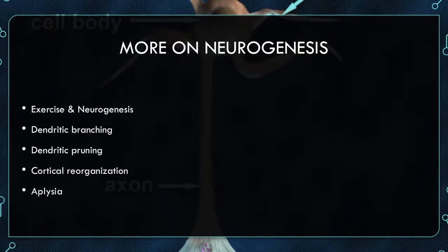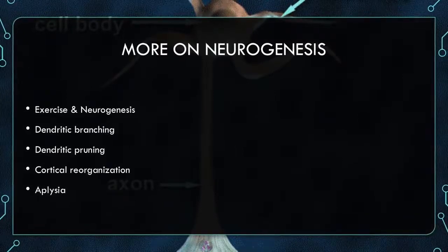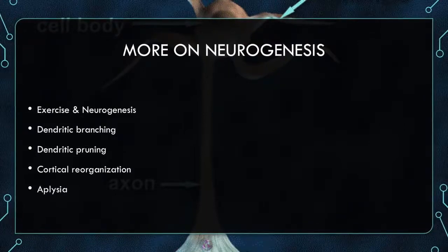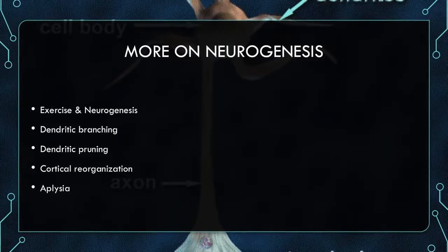Dendritic branching is driven by experience. Dendrites grow when learning new skills takes place, and synaptic elimination or pruning occurs when new skills or experiences are forgotten or not used. Dendritic pruning occurs because you don't use it — so if you don't use it, you lose it.